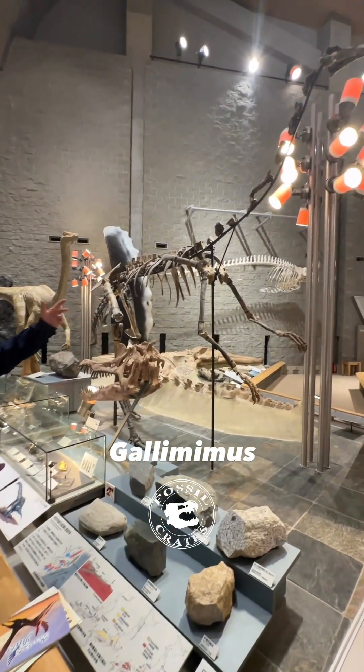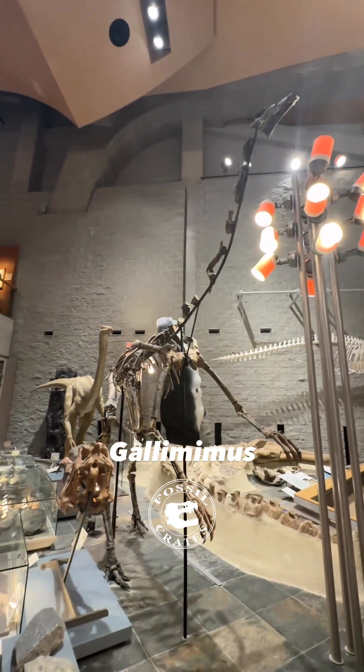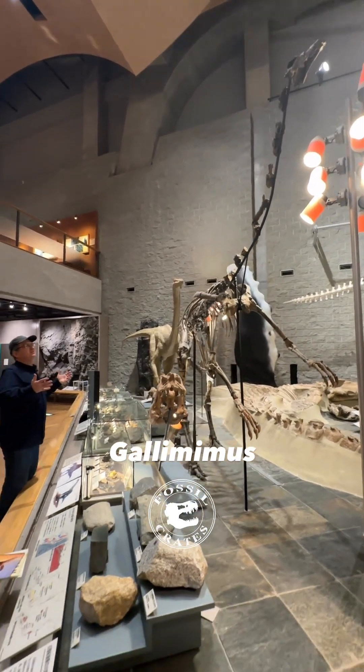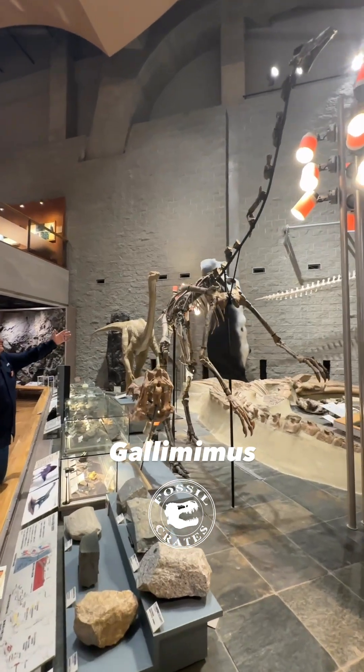Gallimimus. I did not realize how big this animal is. Struthiomimus is about the biggest of these I have seen, but then this critter shows up. This ostrich mimic — this Struthiomimus — is gigantic, or Gallimimus. Unbelievably huge.